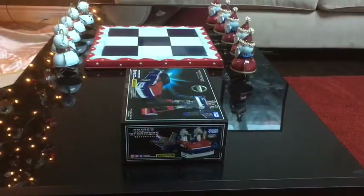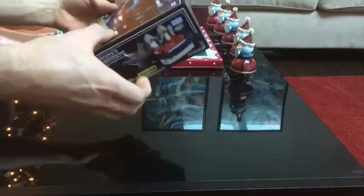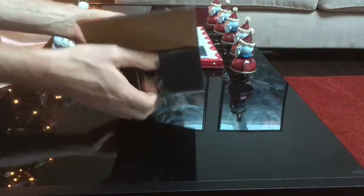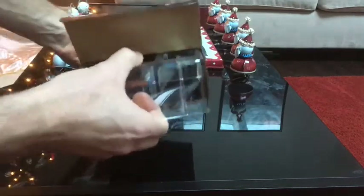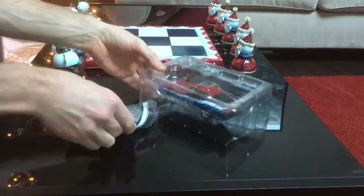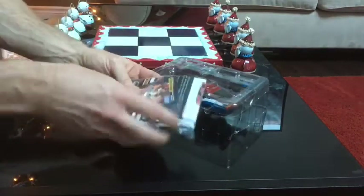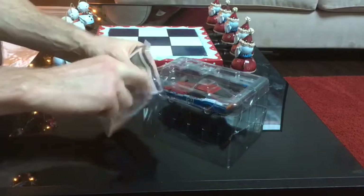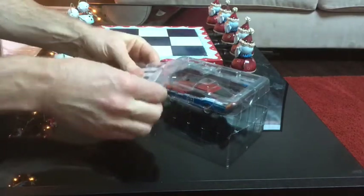But this is the new and updated Masterpiece edition, so let's open it up and see what it looks like. Here he is — the Autobot Smokescreen. Look at that beautiful, beautiful machine!